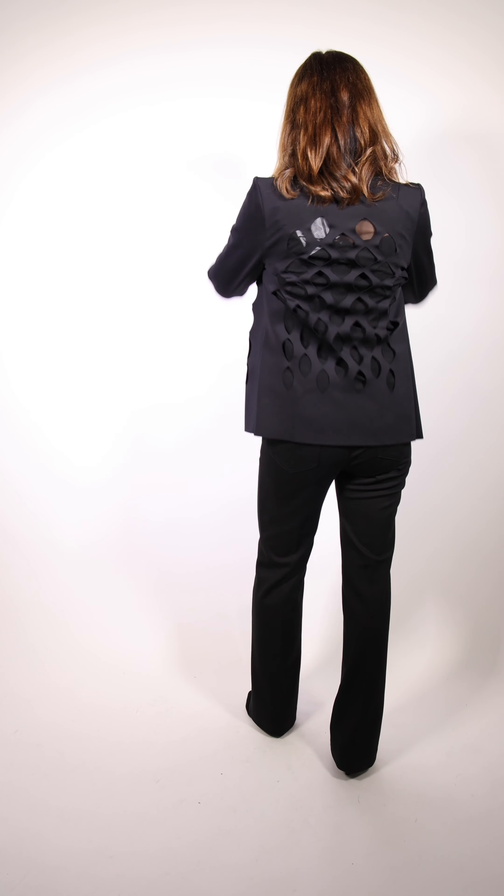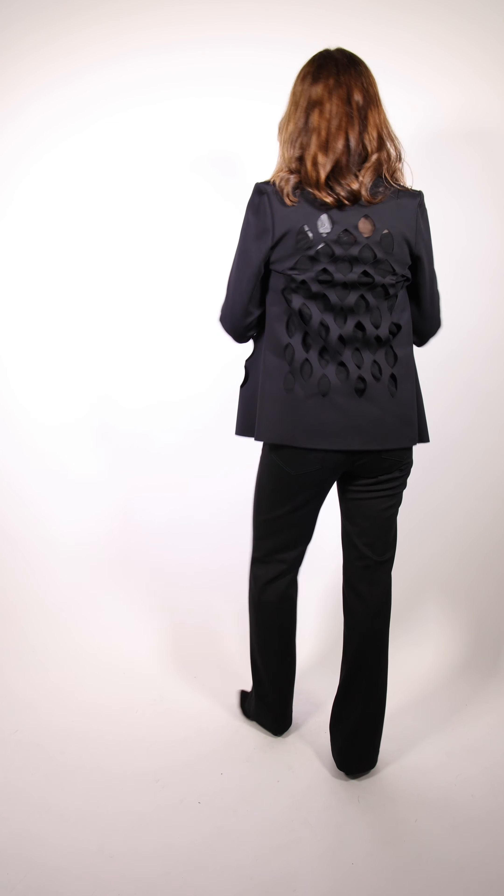Helen is wearing this great jacket by Shan — it's got a fun cutout laser look to it, and the same design continues at the back. Underneath she's got a cami in black-on-black sparkle with a little bit of lace at the top, by Maneri. The pants just came in today — they're pull-on, black and bell-bottom, by Godar.